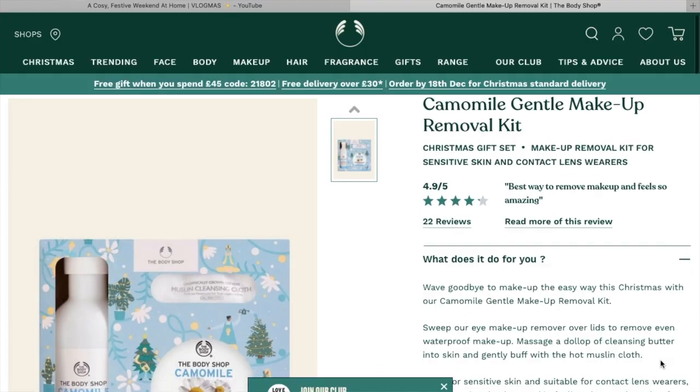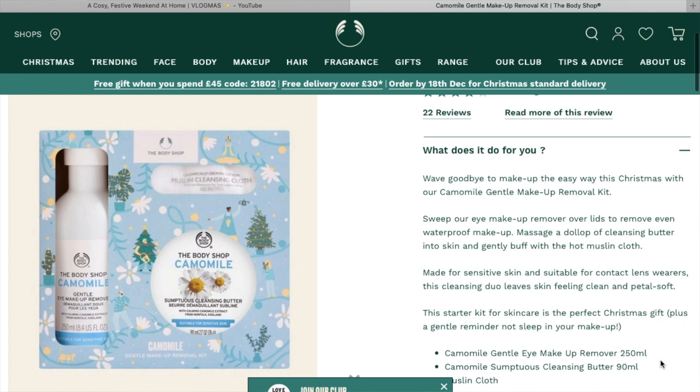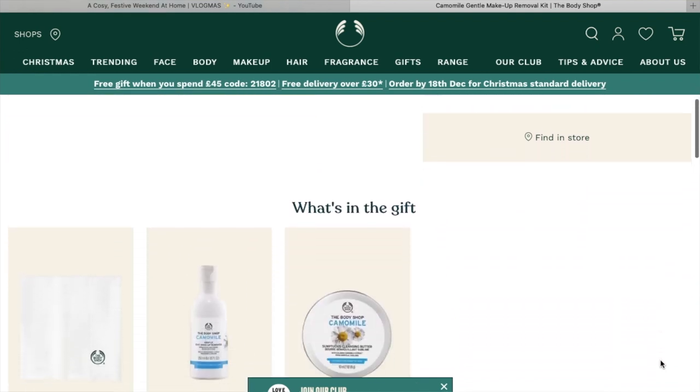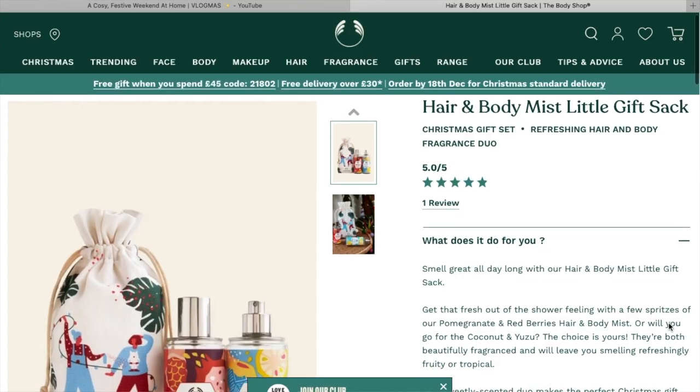The Chamomile Gentle Makeup Removal Kit is £18 — you get the chamomile cleansing butter, the eye makeup remover, and I think a muslin cloth. That's a good set for someone who wears makeup. The cleansing balm is a really good product. I now use my own version which I sell — link in the description — but I'm not forcing you. The eye makeup remover is decent, though the balm alone might be sufficient.